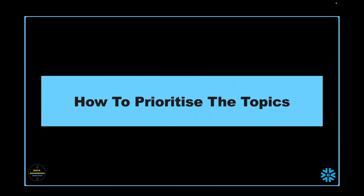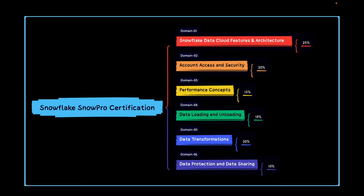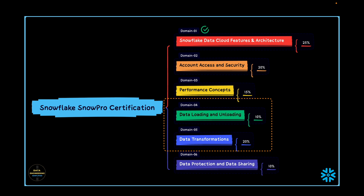Let's discuss how to prioritize domains, subdomains, and topics. Each domain has a different weightage, which itself indicates how you should prioritize. However, some domains have many theory parts and need more study, while others expect hands-on practice alongside conceptual understanding. In my opinion and experience, domain 4 and domain 5 need more hands-on practice than other domains. My recommendation is to start with domain 1, which is Snowflake data cloud features and architecture, followed by domain 4 and 5. Then go for domain 3 that covers performance concepts — this may need some hands-on because there are situational questions. Then go for domain 6, data protection and data sharing, and finally complete domain 2 which is account access and security.